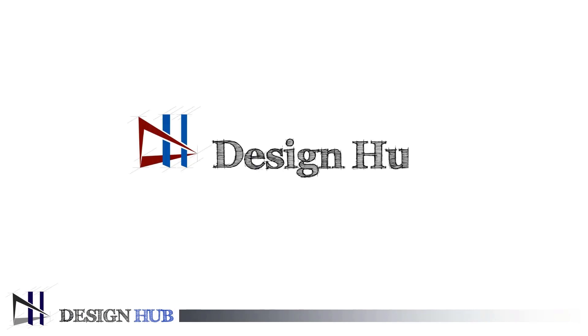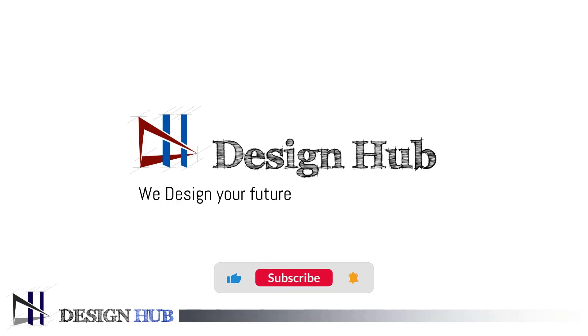Hello everyone, welcome to Design Hub. In Design Hub, we provide quality technical content related to the design industry using practical concepts. So, to upgrade yourself please subscribe to the channel and press the notification bell to get notified every time we drop a new video.